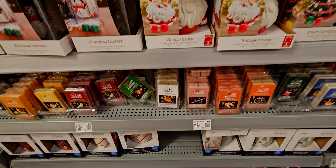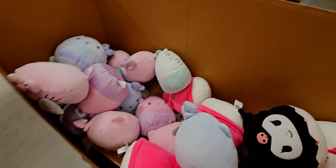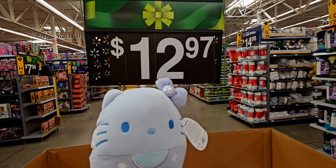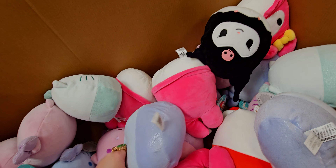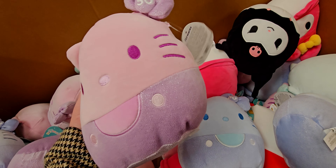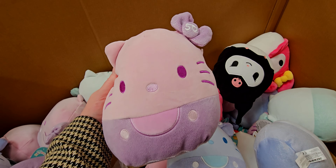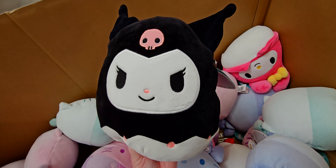I didn't catch the price on those candles but they're usually a good deal. They have Hello Kitty squishmallows here for $12.97 — so cute. They have the pink Hello Kitty, and I think it says '50th' on the bow. Lots of options.